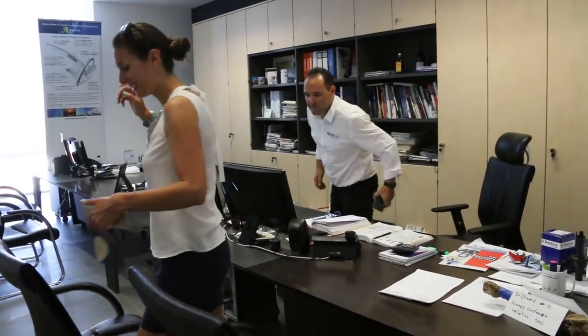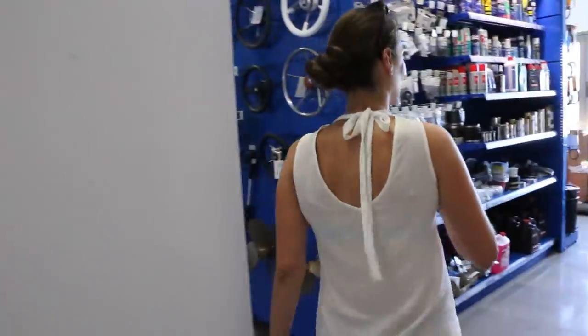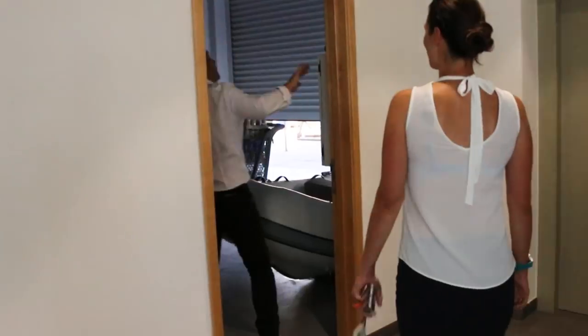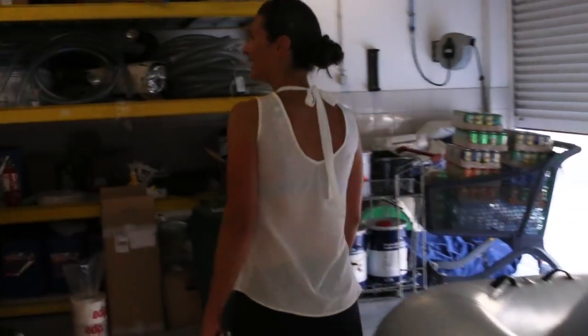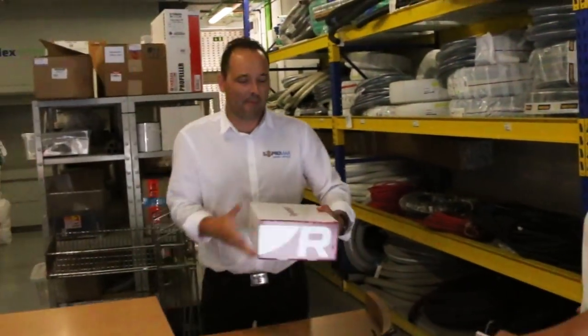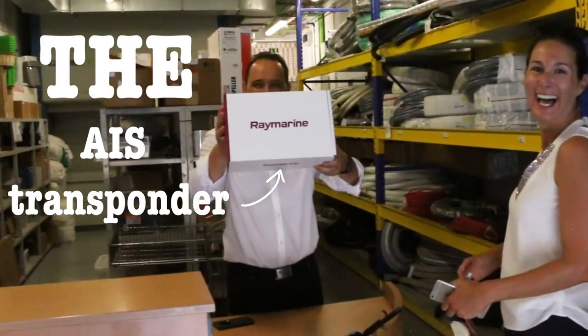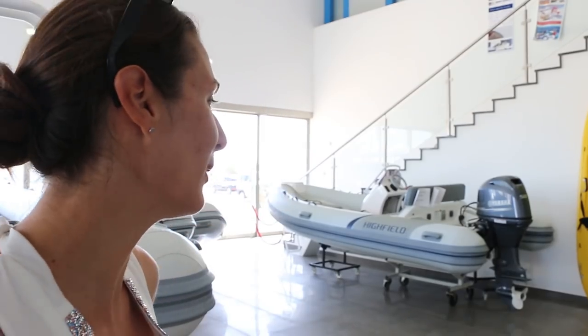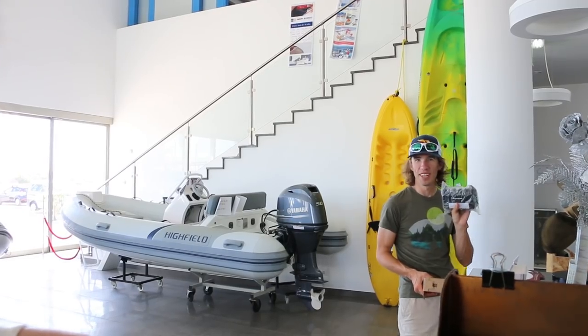This is our friend Ricardo. Let's go for the AIS! It's a lot smaller than I thought it would be.